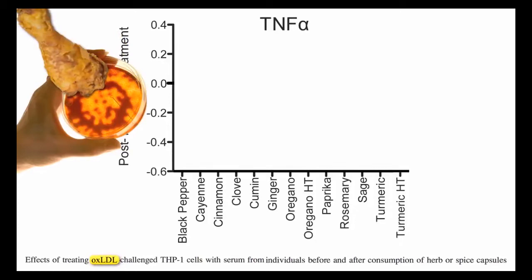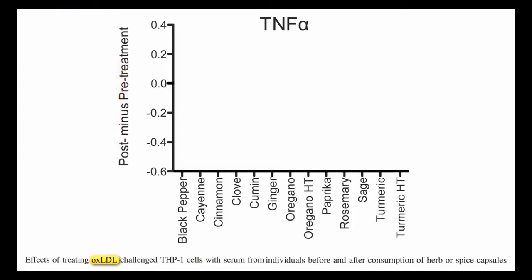What tea is good for inflammation? Here are six powerful teas that may help with inflammation. Number one, green tea. Number two, holy basil. Number three, turmeric. Number four, ginger. Number five, rosehip. Number six, pano.